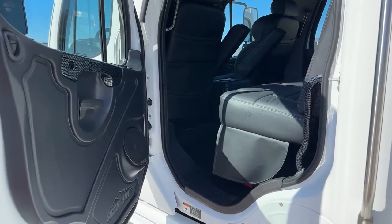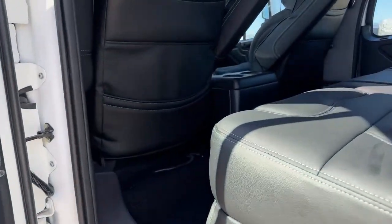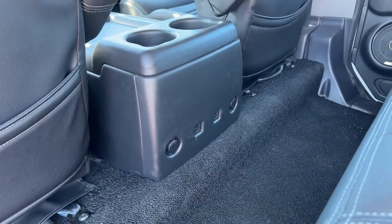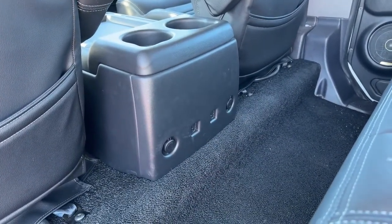Another cool thing here is in the center, we got some charging options. This one does come with two 110 plugins and four USB plugins as well.